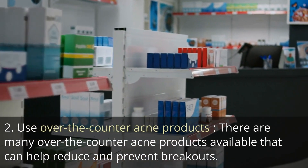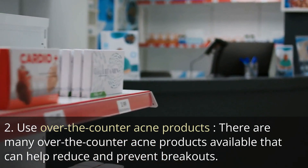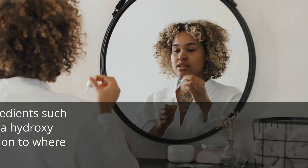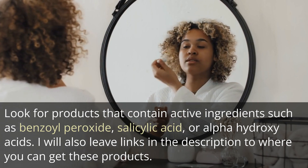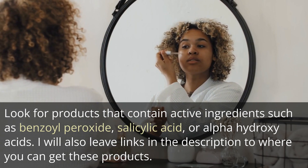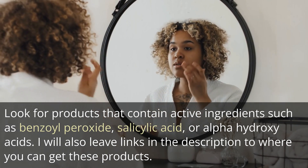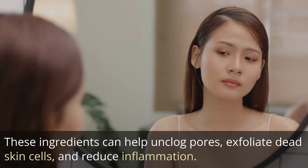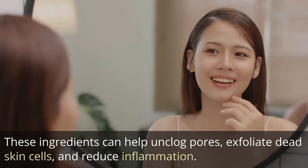Tip 2: Use over-the-counter acne products. There are many over-the-counter acne products available that can help reduce and prevent breakouts. Look for products that contain active ingredients such as benzoyl peroxide, salicylic acid, or alpha-hydroxy acids. I will also leave links in the description to where you can get these products. These ingredients can help unclog pores, exfoliate dead skin cells, and reduce inflammation.